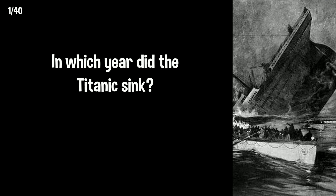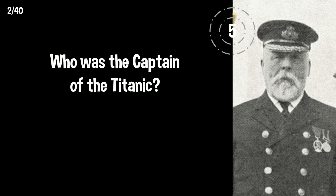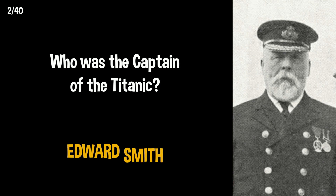In which year did the Titanic sink? It was in 1912. Who was the captain of the Titanic? Captain Edward Smith, who went down with his ship.